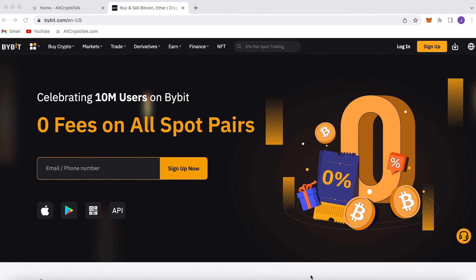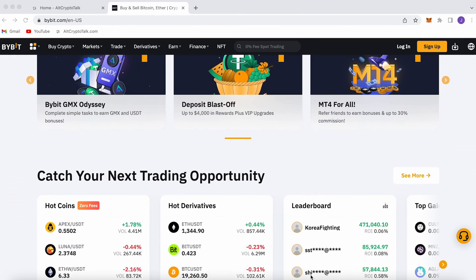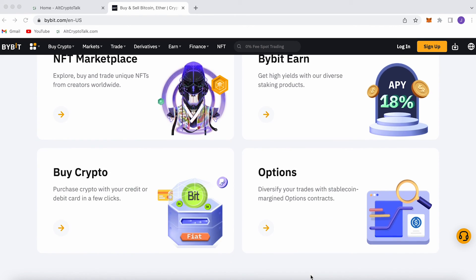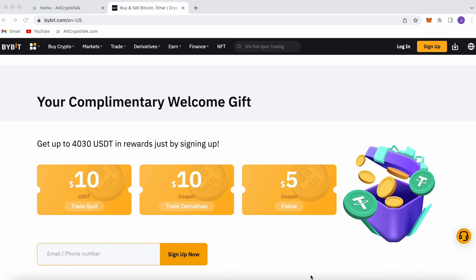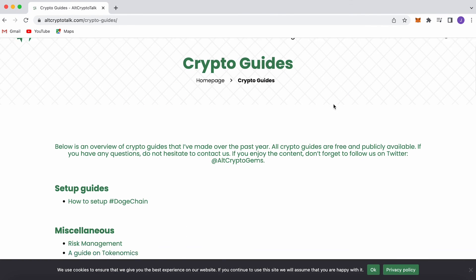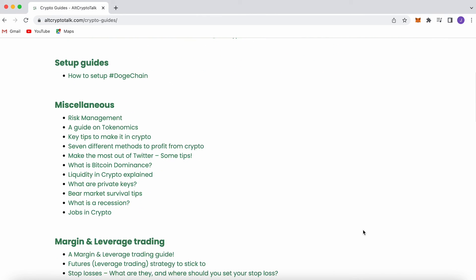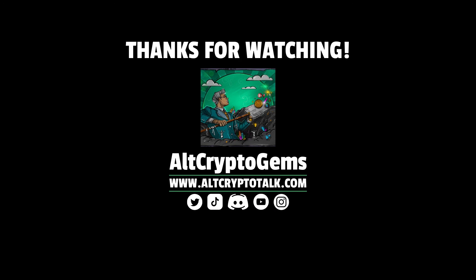Follow Jule at AltCrypto Gems on Twitter, join the AltCrypto Talk Discord, and follow us on Twitter. We also have a promotion running on ByBit — the best centralized exchange for buying, trading, and earning. Claim up to $4,380 just by signing up using the link in the description. Follow us on Twitter at AltCrypto Gems and visit our website for detailed project reviews, crypto guides, and more. Thank you very much for watching — we hope you found this helpful. Until next time!